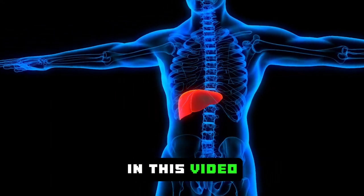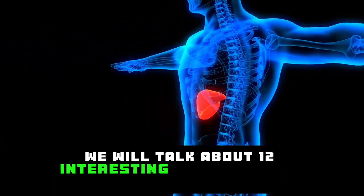Hello friends. In this video, we will talk about 12 interesting signs of liver damage.